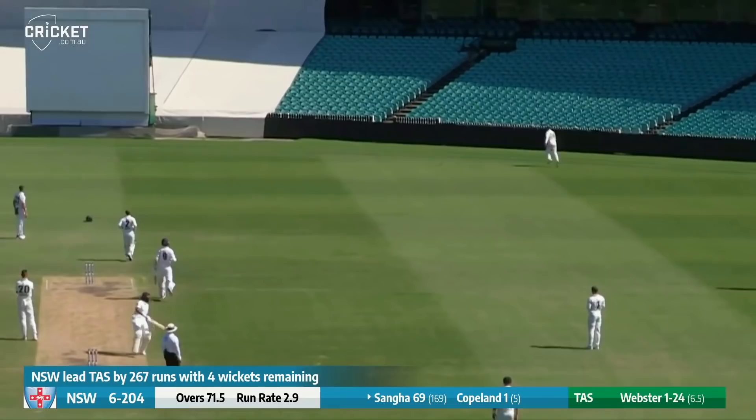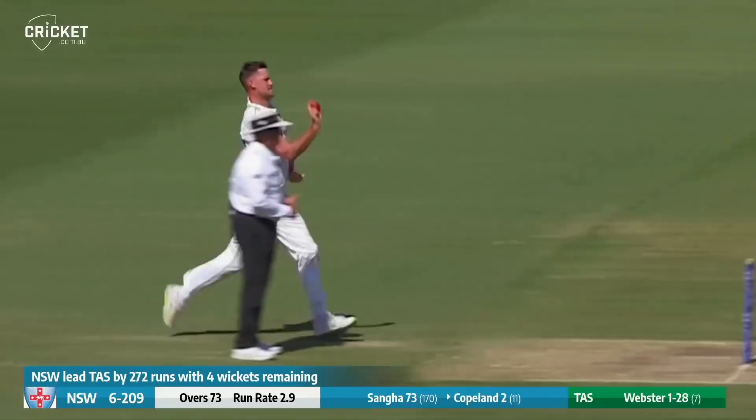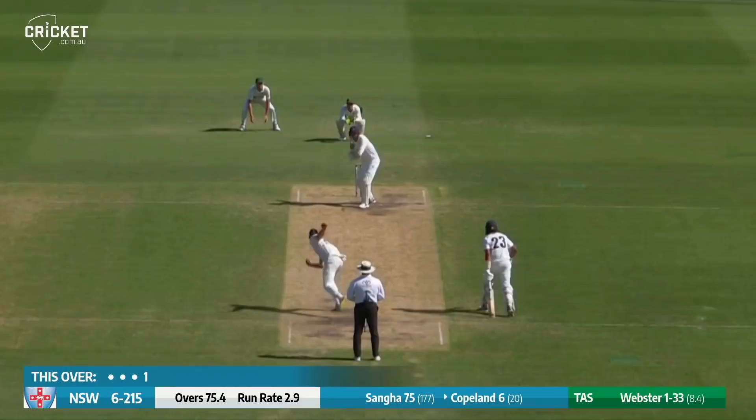Webster in — flicked away fine down towards fine leg, test for the fielder and he won't get there, four runs. Flicked away into the onside, that'll probably go for four out in front of the ladies' pavilion — it does. That's edged and got — Copeland has to go for six. Good diving catch.